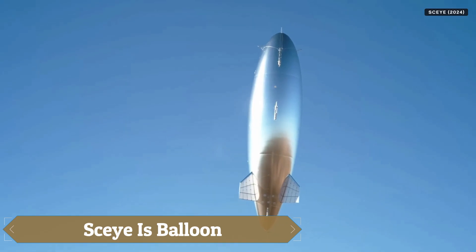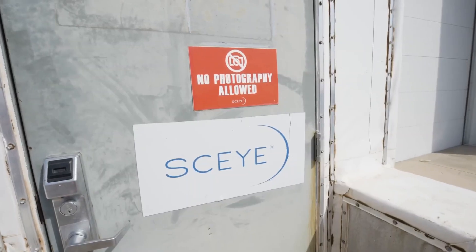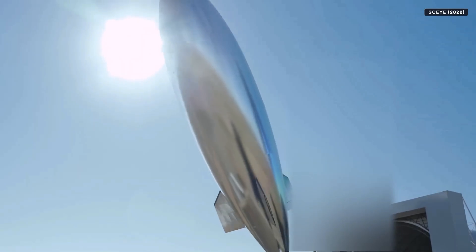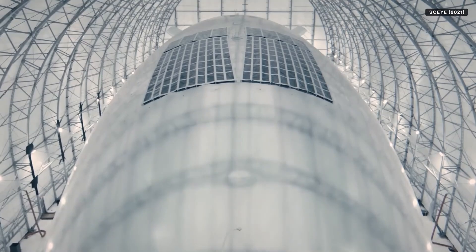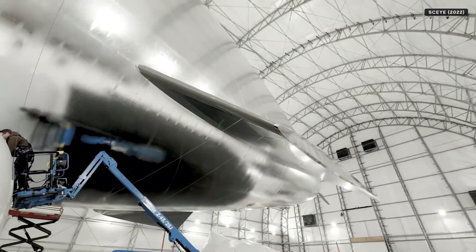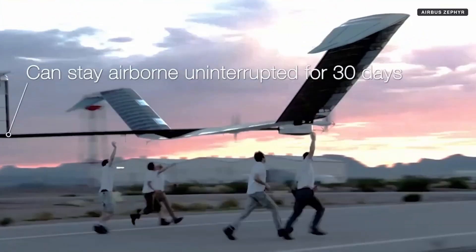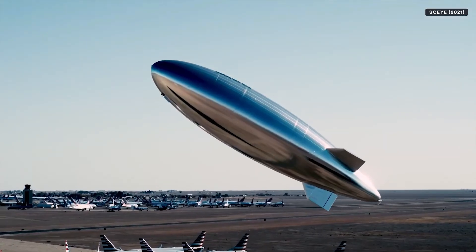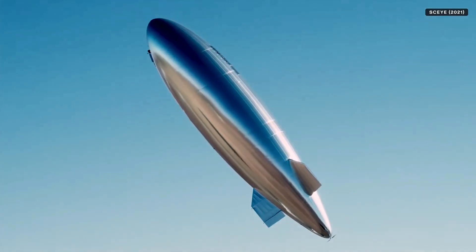SEI is a revolutionary solar-powered airship that operates high in the stratosphere at around 60,000 feet, functioning like a futuristic balloon with remarkable capabilities. Unlike traditional balloons that drift with the wind, SEI can hover steadily over specific locations for extended periods, delivering vital services such as internet access to remote areas, real-time disaster response, and environmental monitoring. Its ultra-strong, gas-tight hull and solar-powered systems allow for uninterrupted day and night operation, and backed by NASA and other key partners, SEI is pioneering a new era of sustainable high-altitude technology, reshaping global connectivity and environmental protection from above.